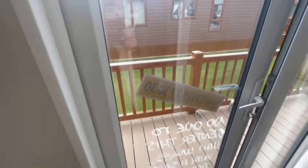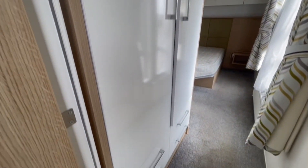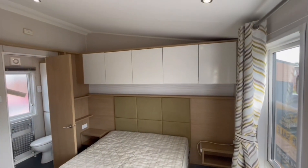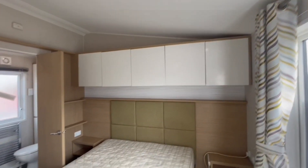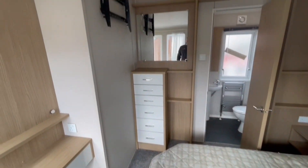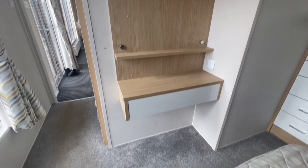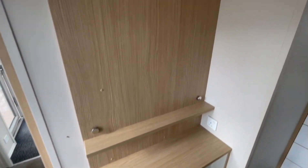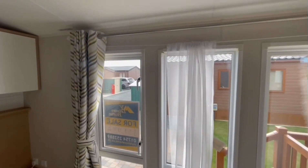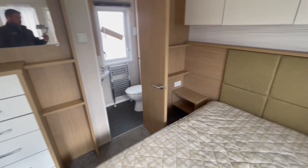Now through to the master bedroom. As you walk in there's a lovely big wardrobe with lots of space and four drawers underneath. There's lots of overhead storage, and the bed lifts up for under-bed storage. Loads of drawers, a mirror, a TV wall mount, and a vanity table. A lovely headboard with plug sockets on either side, lots of windows bringing in natural light, and plenty of storage throughout.